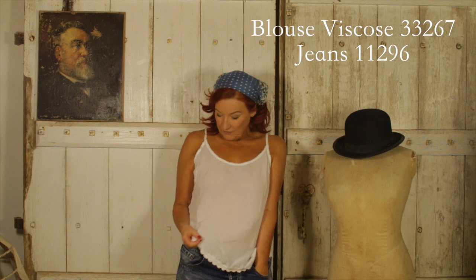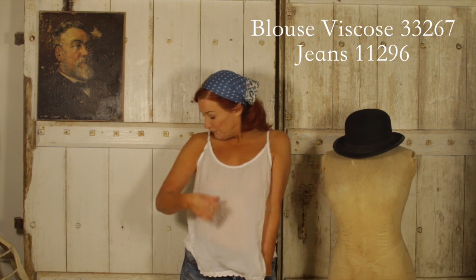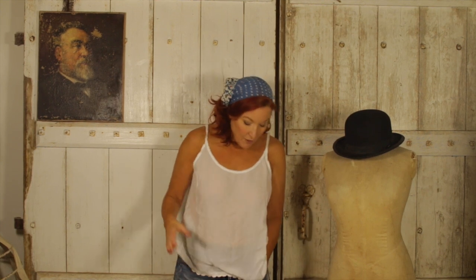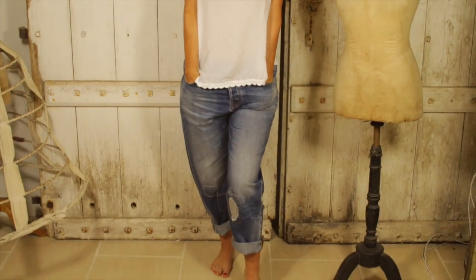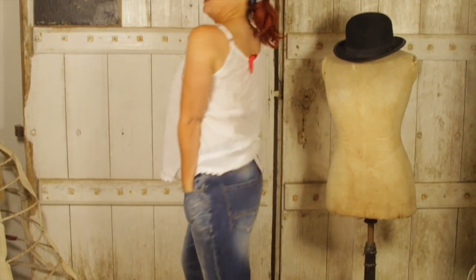I'm wearing the viscose top now. Fantastic — you need this in your wardrobe because it goes with everything and it's so cool. I'm definitely going to get one of these. I love the raw edges here — I just love that nothing ever looks too perfect. I'm wearing it with the jeans, which I think are in delivery two. They're really comfortable and a really nice fit as well. Very good for the summer.